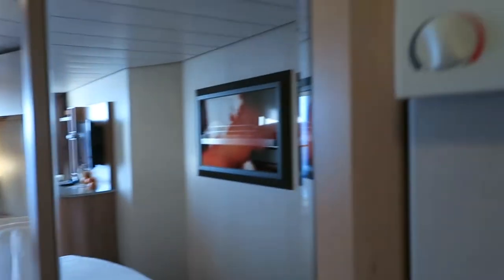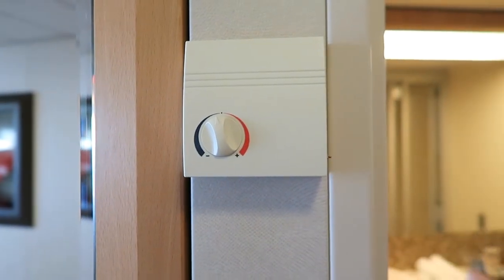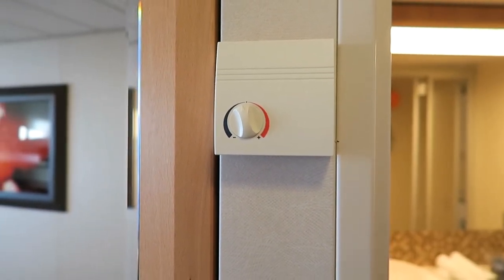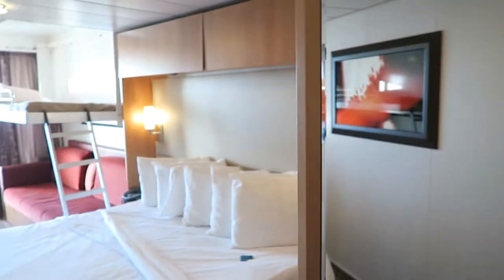Let's have a look at the thermostat. This is a very responsive thermostat. If you want it colder it will make it slightly colder; if you want it hotter you can do that too. We were very comfortable this whole trip — it kept the room at just the right temperature for us, so we really liked that.